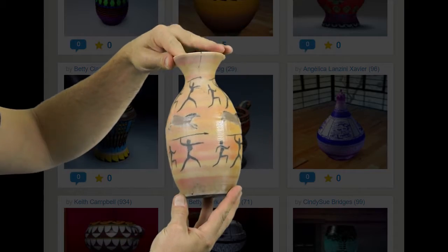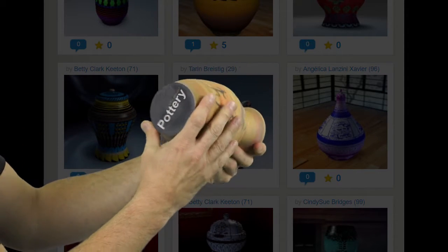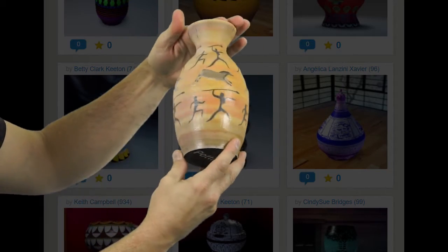This is an example of a 3D printed vase from potterygame.com that you could give to the head of a museum or to someone who really likes antiquities, for example.